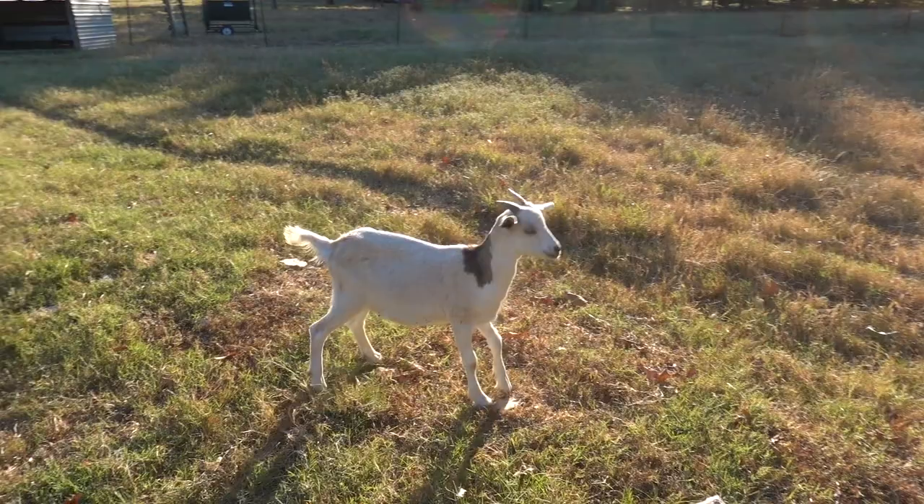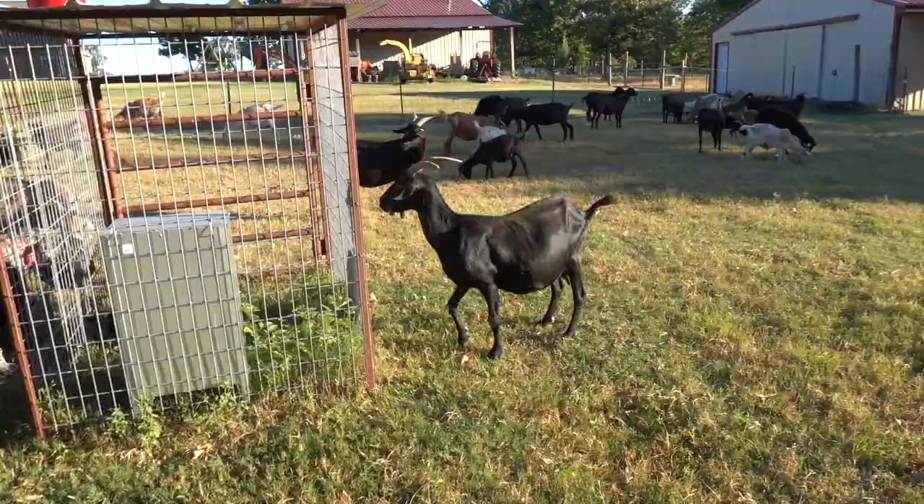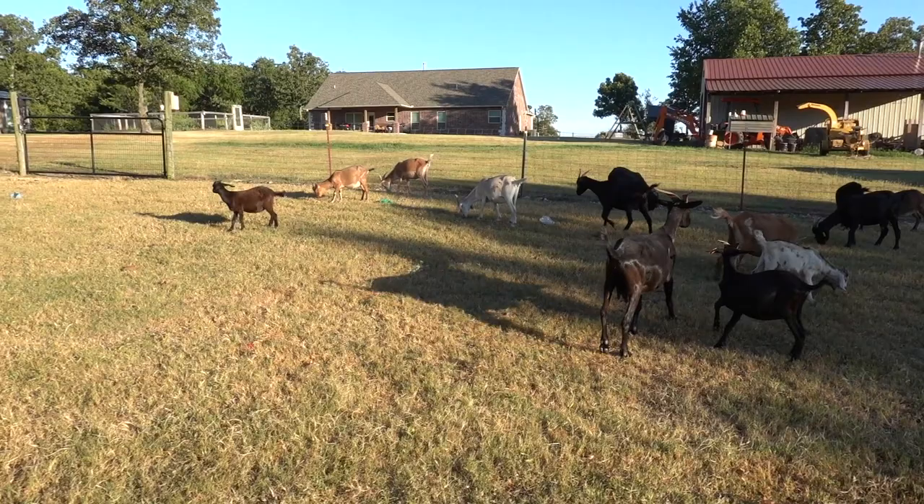Those are the last ones we had born from the black Kiko right here. They're just starting to get weaned, starting to eat and venture out on their own. And I can see all the bees down there — let me show you guys the bees.